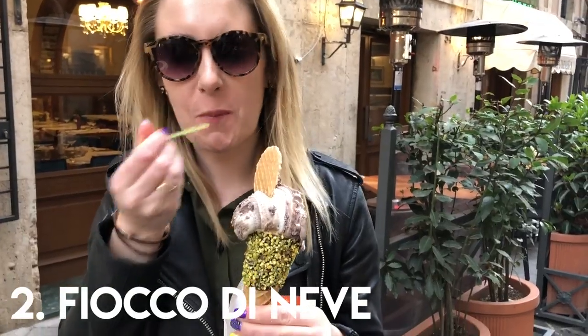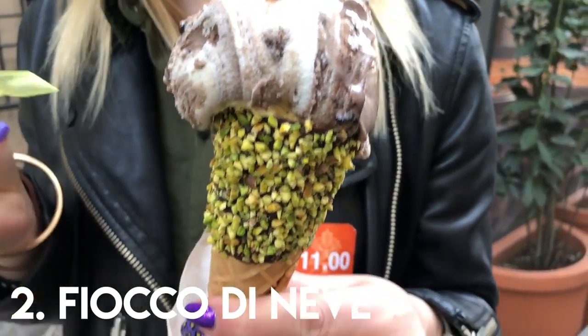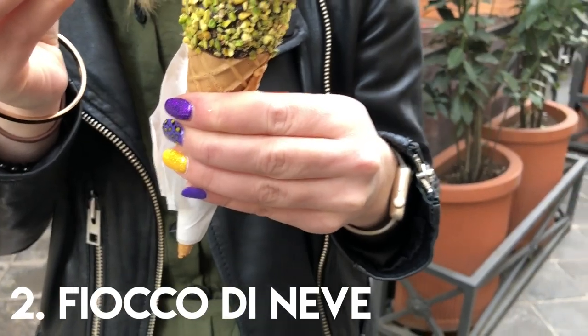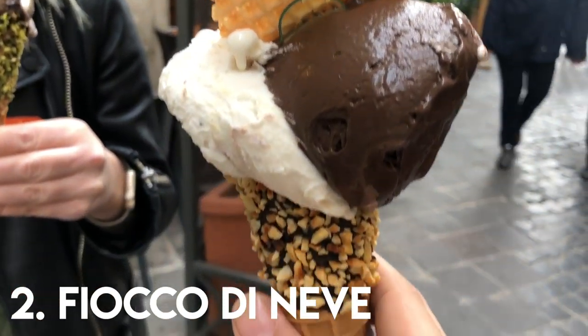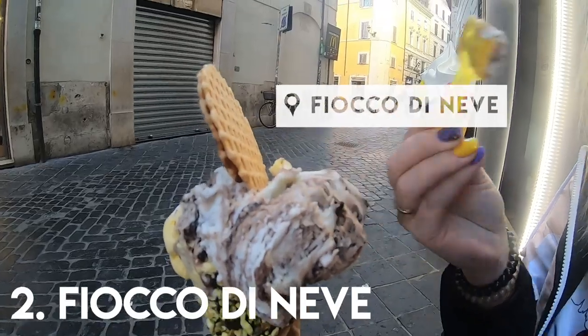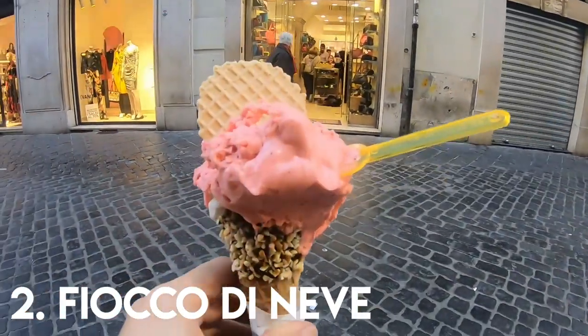In at number two is Fiocco Denev, which is a stone's throw from the Pantheon. This is the gluten-free gelato place you need to head to in Rome. They not only do gluten-free gelato like Oreo, cookies and cream and Snickers, but they also have gluten-free cones and wafers too. They even had a couple of dairy-free flavours for Mark. We absolutely loved this place to death.